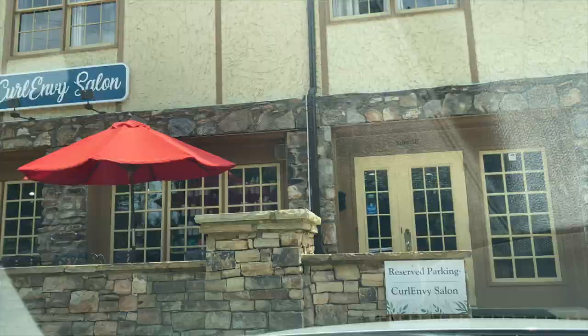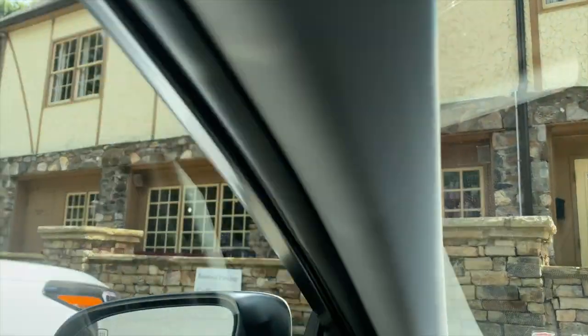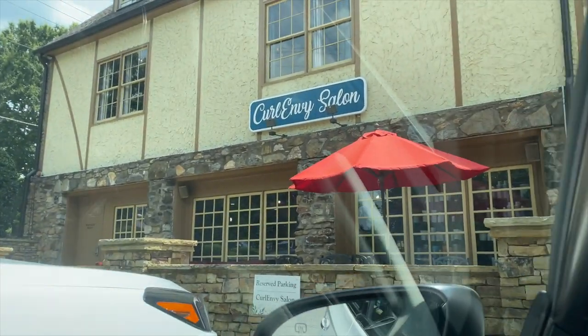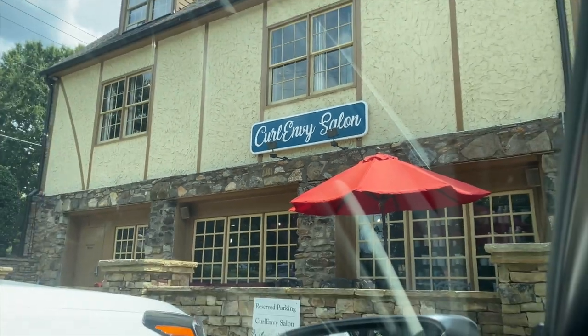Hey guys, I'm here. I just pulled up and I am so excited — it's really cute. So I'm going to show you the outside really quick. It's got this nice little Southern feel, but it also has a nice little luxurious feel with all these rocks and stuff. It's super cute — such a really nice area.